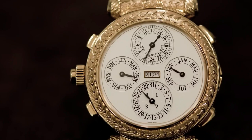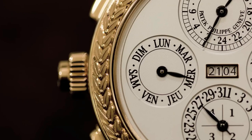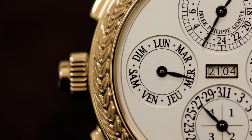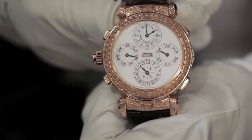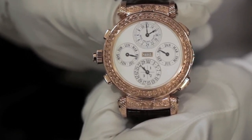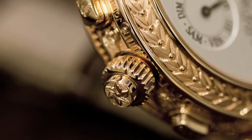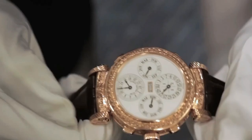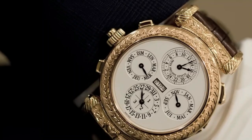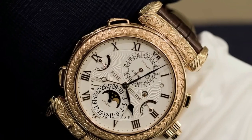Notably, even the lugs of the watch — the parts that attach the strap to the case — are reversible, allowing the wearer to switch between two different dials. This level of versatility and attention to design further enhances the Grand Master Chime's status as a remarkable timepiece. It represents the pinnacle of watchmaking, encapsulating the art, precision, and innovation that define the world of Haute Horlogerie.